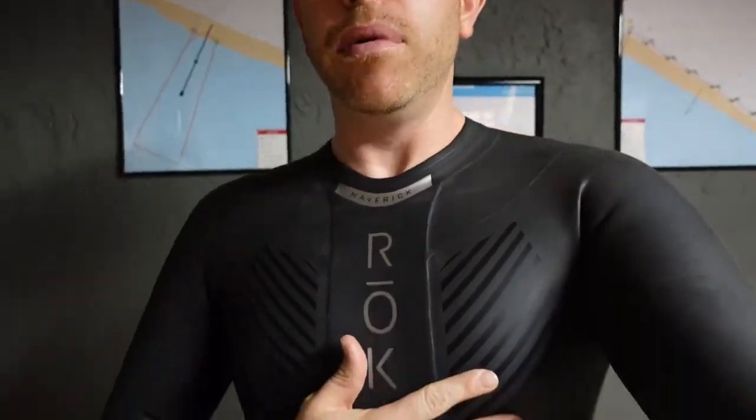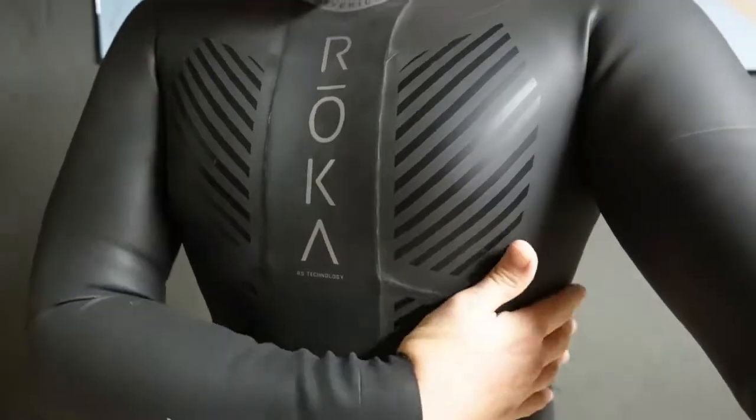I'll walk into a dive shop just to get that smell. I love it. If there was a candle that just smelled like neoprene, I'd have it all day. But it looks good, it feels good.